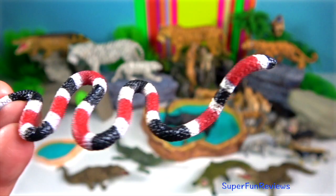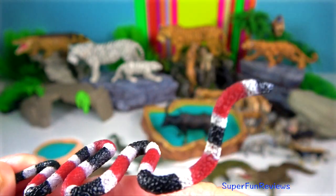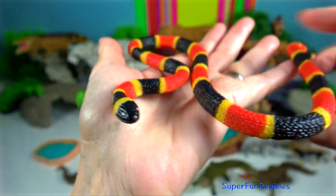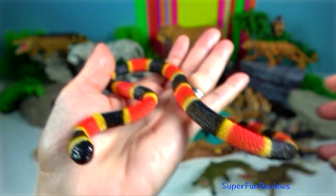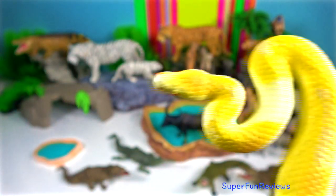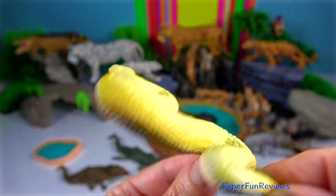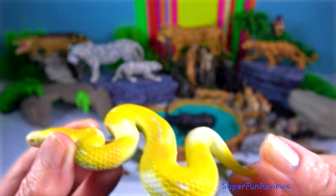Coral snake. The four most venomous snakes on the Indian subcontinent are the common krait, Russell's viper, Indian saw-scale viper and the Indian cobra. This one here is an albino Burmese python.